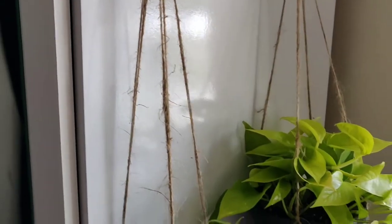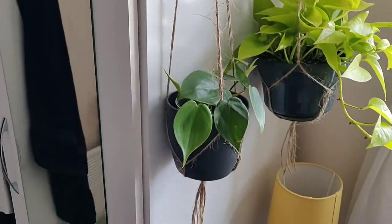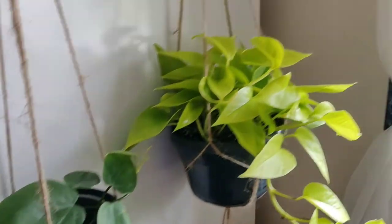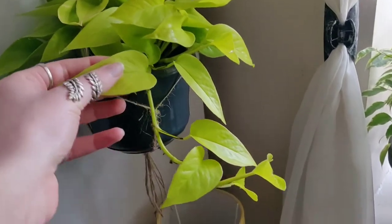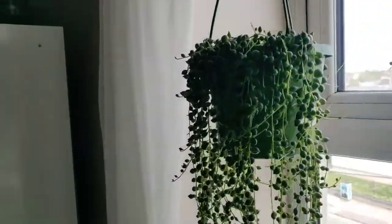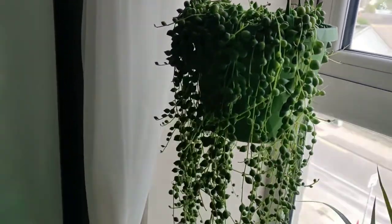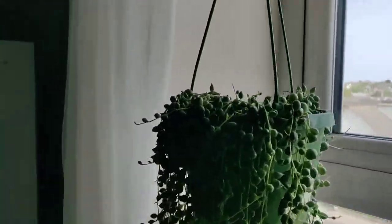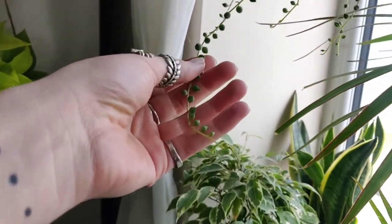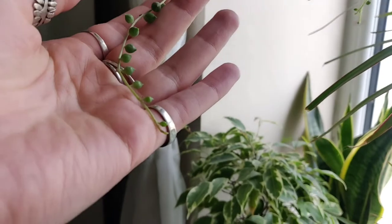Just below that, in little macrame plant hangers that I make, I have a heartleaf philodendron that my friend gave to me. I also have a neon pothos — it's getting nice and big. Over here I have a Senecio rowleyanus, my string of pearls, that just keeps on going. It has grown a lot since I've gotten it. It's such a beautiful plant.